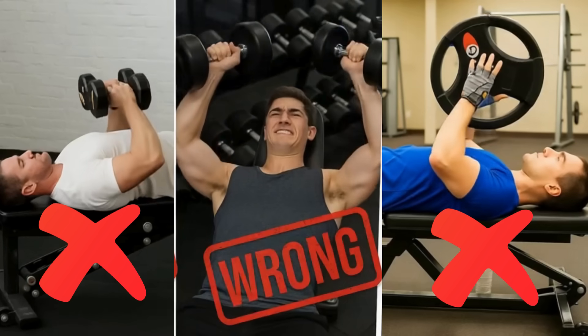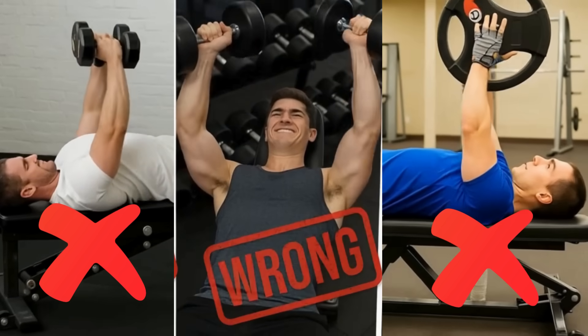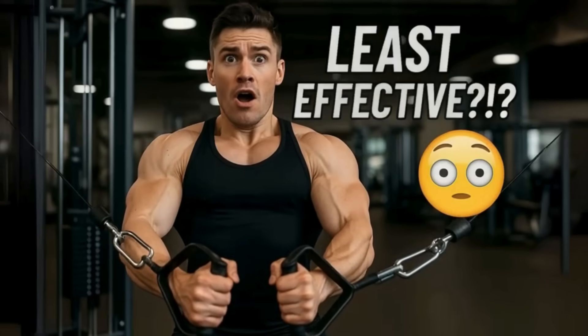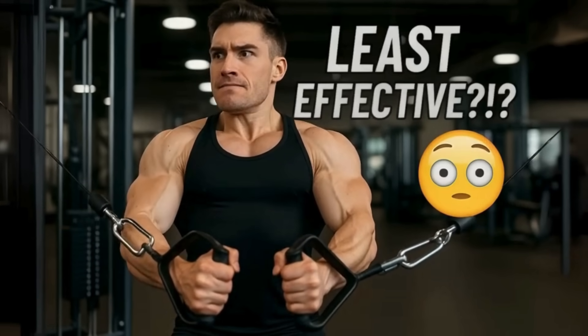Let's be real for a second. Most people are building their chest workouts completely wrong. You're probably doing exercises that aren't just stalling your gains, but could be slowly wrecking your shoulders. What if I told you that some of the most popular chest exercises are actually the least effective?